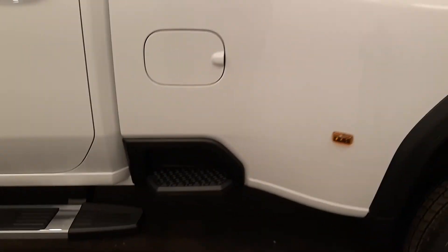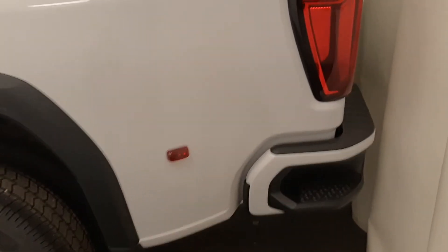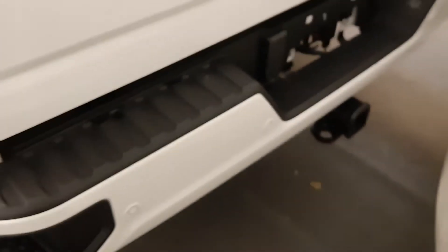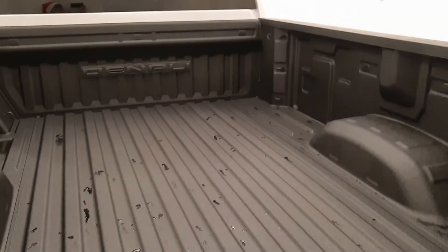Moving back out to the exterior, we have the box step and tailgate step. The rear includes a backup camera, multi-pro tailgate, rear parking assist, spray-on box liner, and ample cargo space.